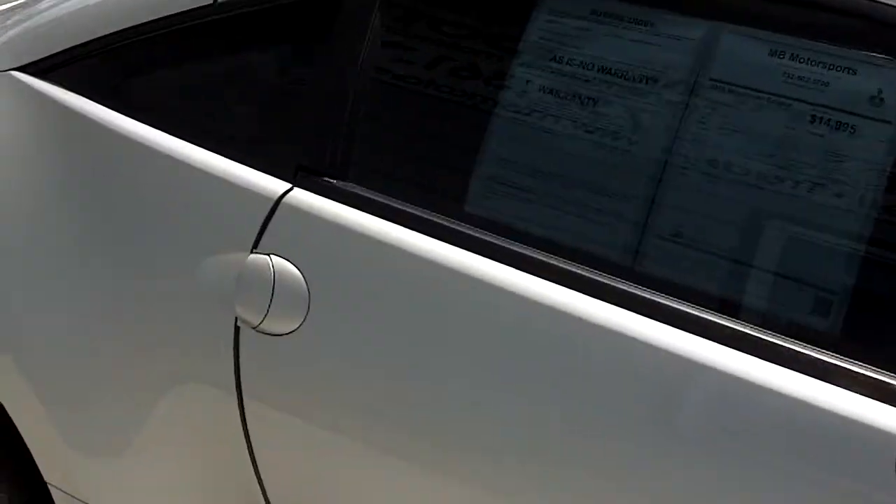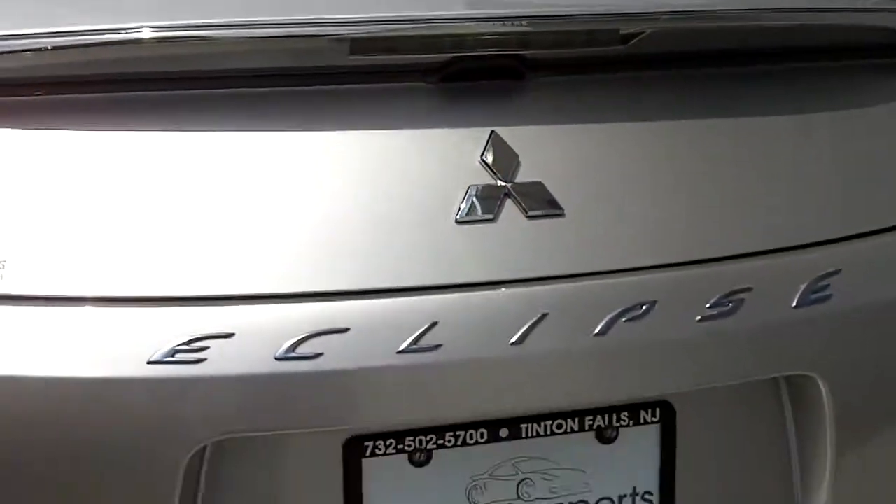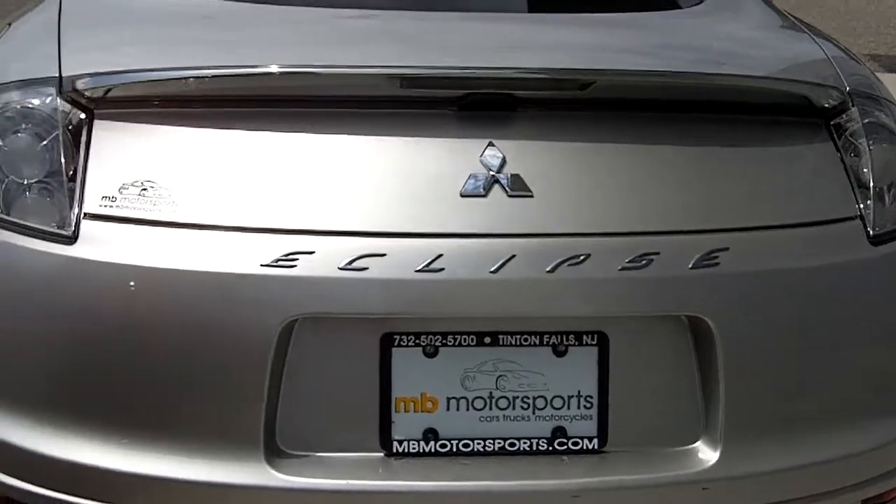And again, only $14,995. Gets about 20 miles per gallon in the city and about 28 or so on the highway.